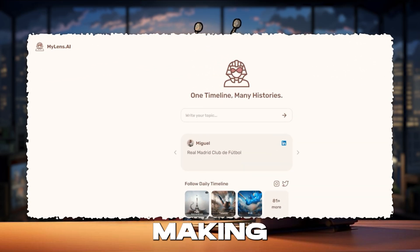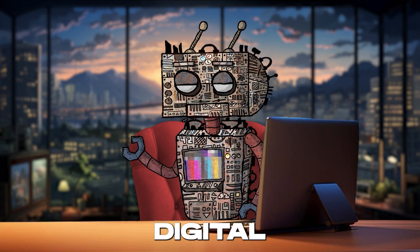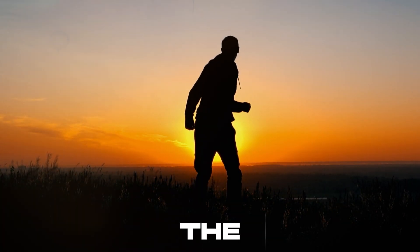So gear up to give your digital content the MyLens.ai treatment, and watch as your creations captivate the world.